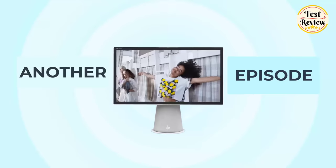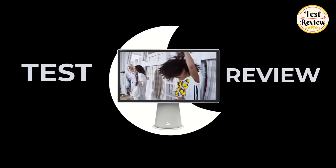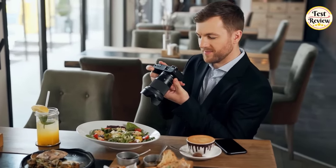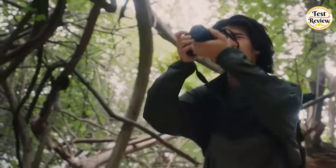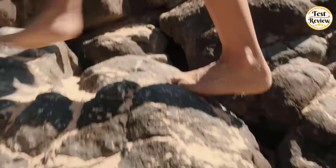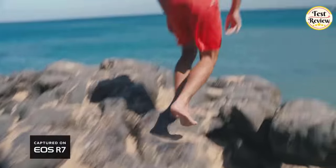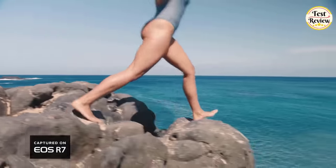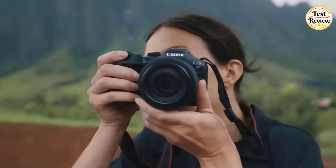Hi friends, welcome to another exciting episode of Test and Review. In today's video, we're exploring the top 5 best digital cameras in 2024. From stunning image quality to lightning-fast autofocus, these cameras are pushing the boundaries of what's possible in digital photography. We'll be comparing each camera's specs, performance, and value for money to help you find the perfect fit for your photography needs. So without further ado, let's get started.